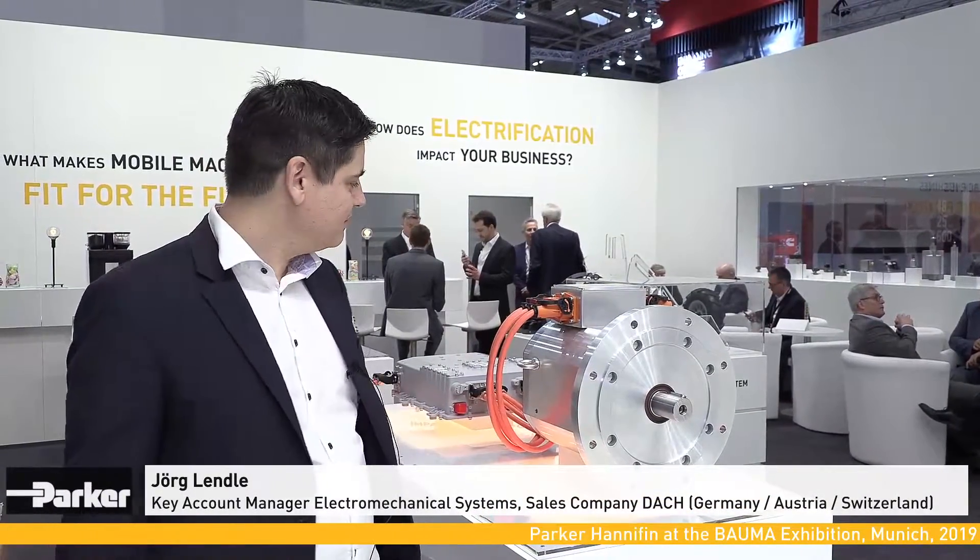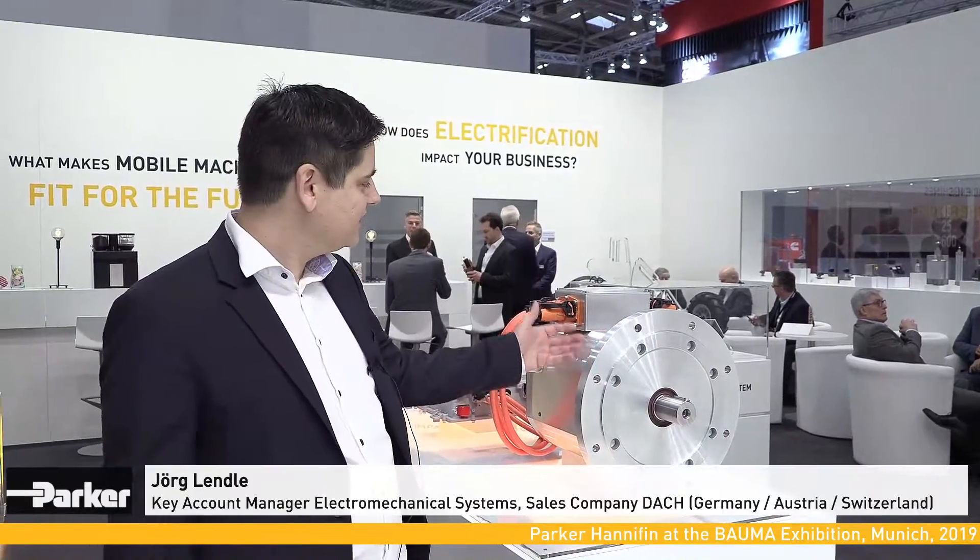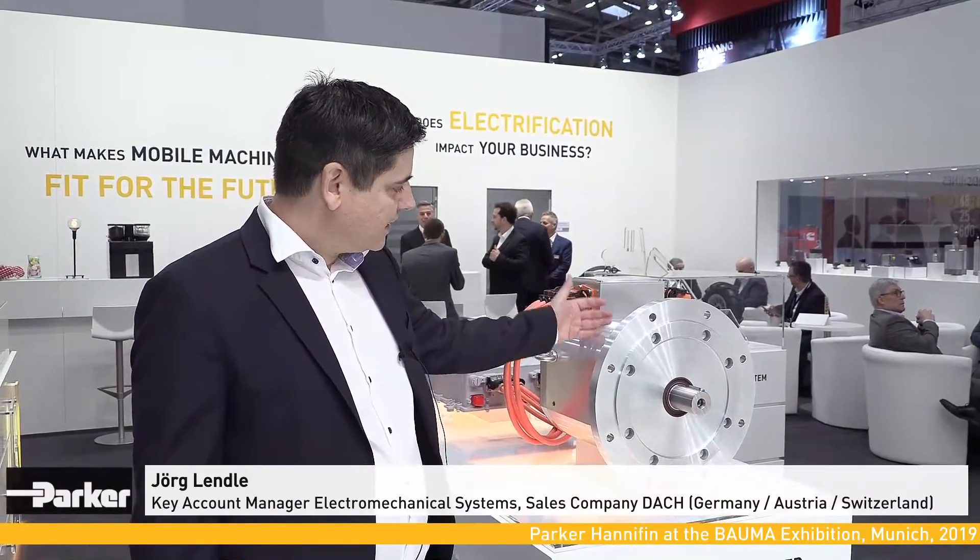My name is Jörg Lendley. I am Account Manager for Electrical Systems at Parker Hannifin. At the BOMA Exhibition 2019,